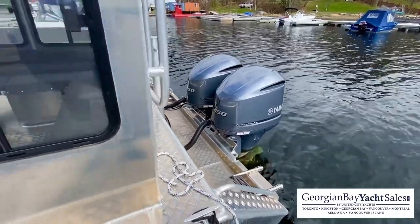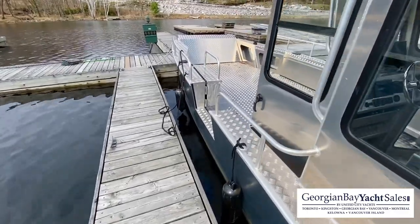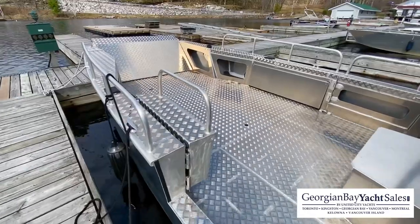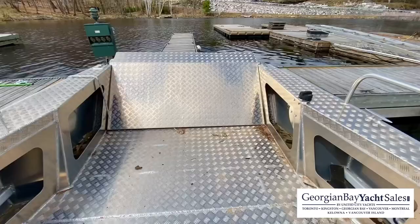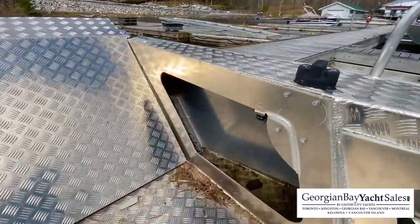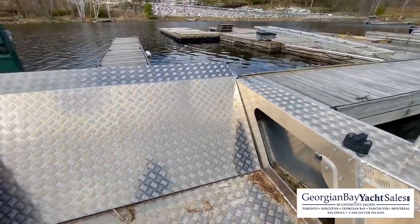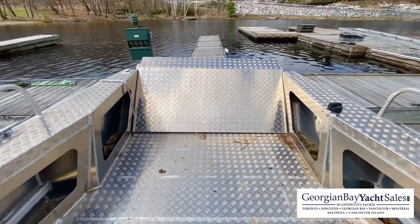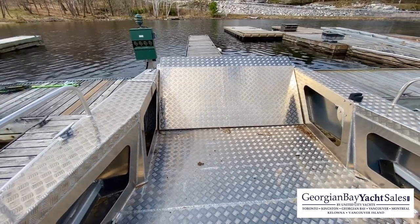I prefer the dual, especially on a boat like this where you're going to be hauling a bunch of equipment — you want the extra power to get you there. This boat does have the electric bow gate with just a simple push of a button right down here. You can lower the gate, it drops down electronically. You can load all your equipment in — whether you're doing a backhoe or some lumber, you can drive right on.